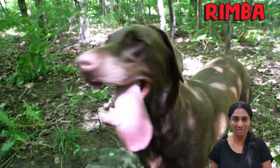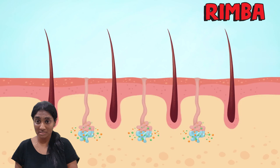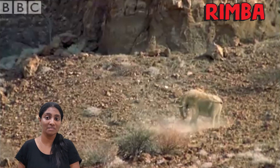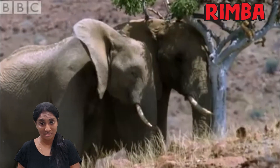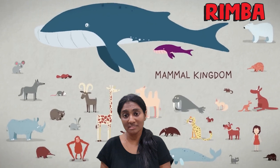Primates like orang hutan, gibbons and humans have sweat glands all over their body. Large mammals like elephants don't have sweat glands and they might overheat, but that's why they have large ears to cool themselves. So it does not matter if it's cold or hot outside, mammals can regulate their internal body temperature.